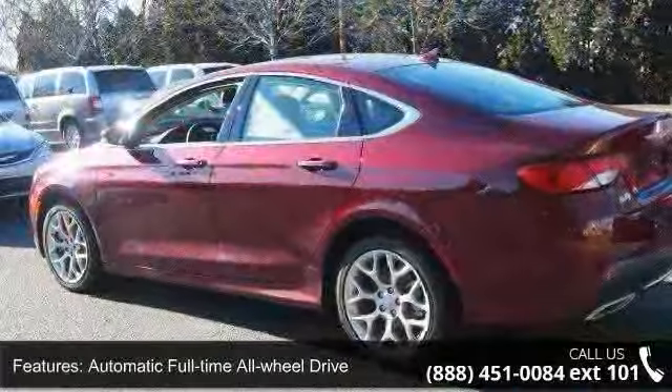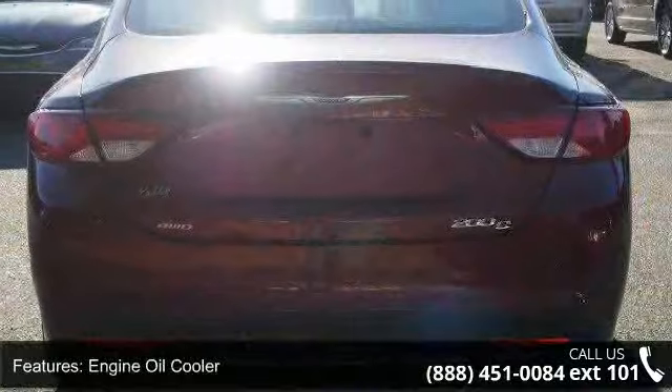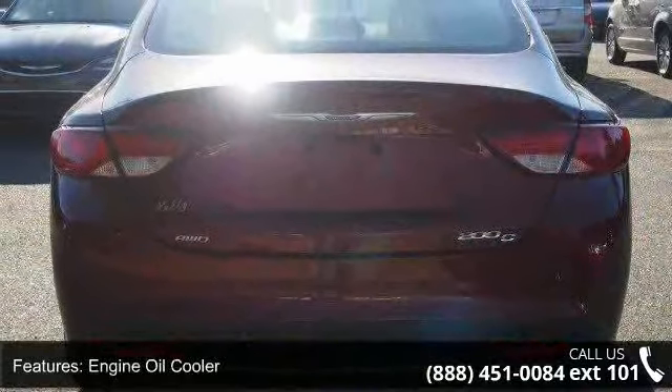Front and rear anti-roll bars, comfort ride suspension, electric power assist speed sensing steering, permanent locking hubs, and steel spare wheel.